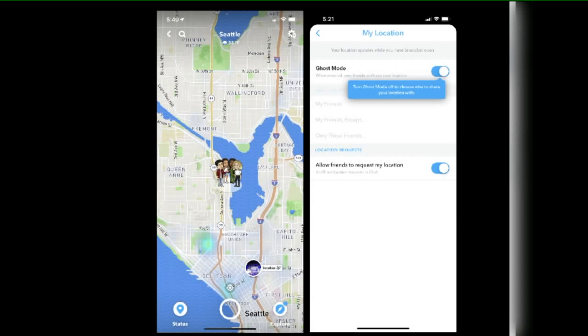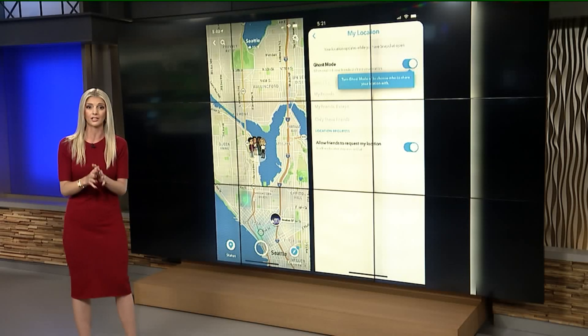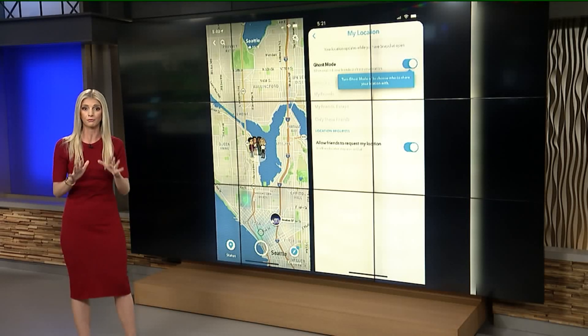If you want to opt out of sharing your child's location, it's easy — you can activate Ghost Mode. That is found under the 'See Your Location' settings. Once you toggle this on, your child's location is not shared even with friends.